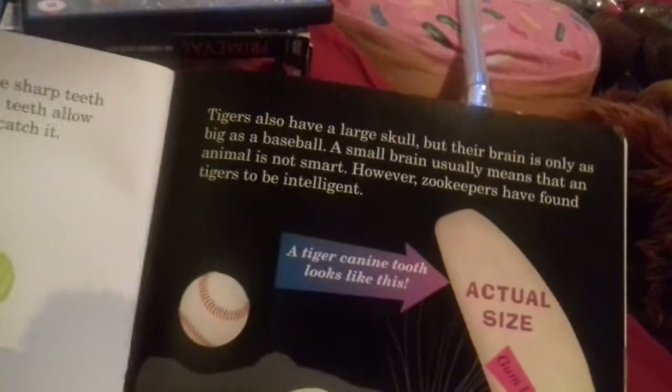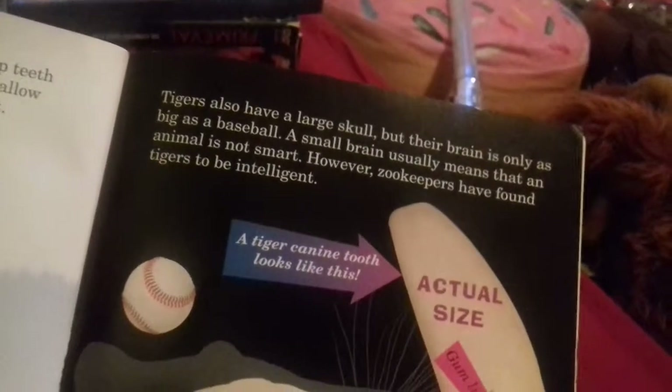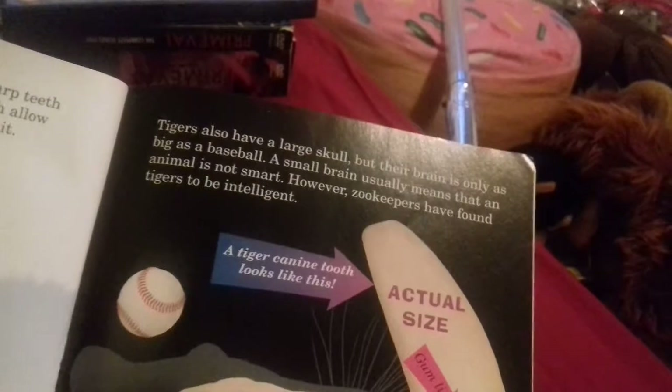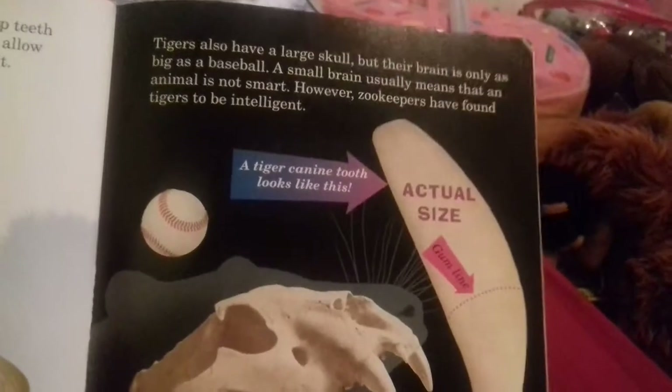Tigers also have large jaws, but their brain is only as big as a baseball. The book says that lions are not very smart, however it considers tigers to be intelligent. So basically the author says the lion is a dumbass and the tiger is a smart ass.